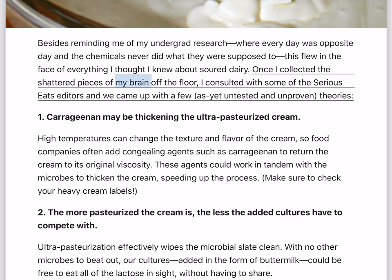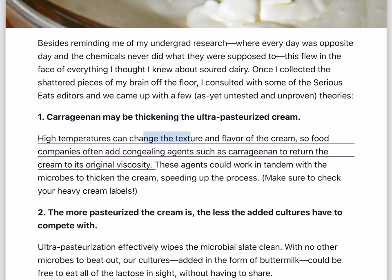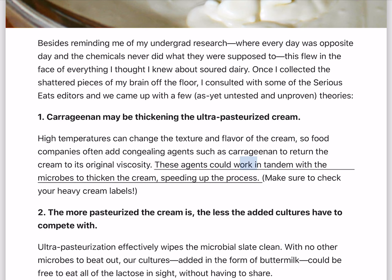Once I collected the shattered pieces of my brain off the floor, I consulted with some Serious Eats editors and came up with a few theories. First: carrageenan may be thickening the ultra-pasteurized cream. High temperatures can change the texture and flavor of cream, so food companies often add congealing agents such as carrageenan to return it to its original viscosity. These agents could work in tandem with the microbes to thicken the cream, speeding up the process. Make sure to check your heavy cream labels.